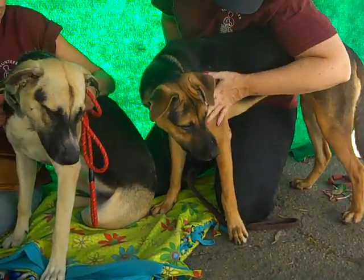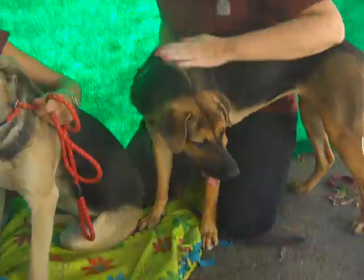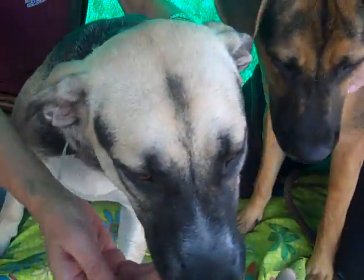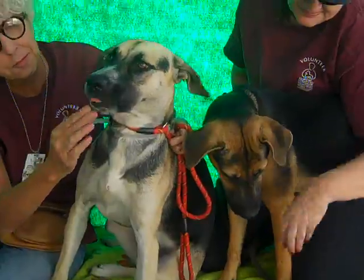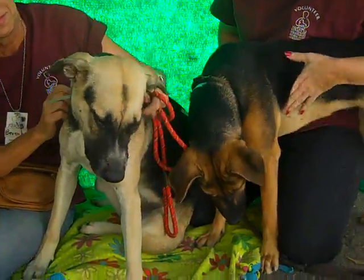We had a treat shoot out of her mouth — you can tell she's a very treat-motivated girl as she's staring it down. These girls, as you can see, are very, very friendly. They are part German Shepherd, probably a hound mix in there as well, so they're a great, loyal breed.